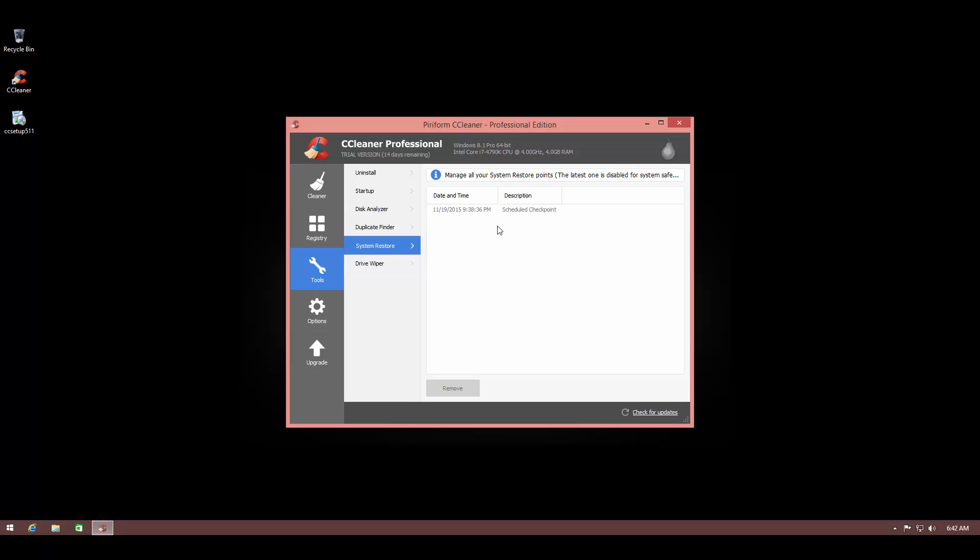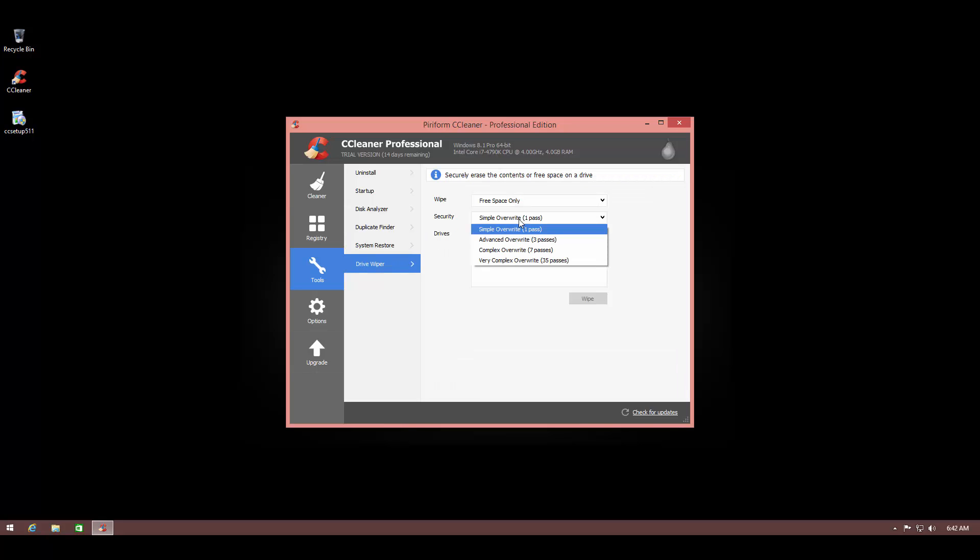It also allows you to directly access System Restore from here, which is a nice touch. DriveWiper allows you to permanently erase content on your drives — you can do a simple, advanced, or complex override depending on the number of passes you want. This lets you securely delete data that you don't want anyone to recover, which is another cool feature.